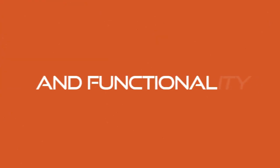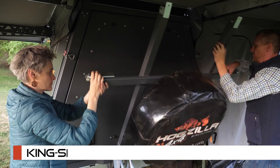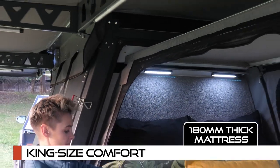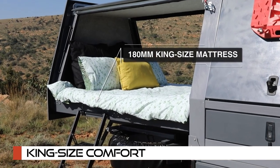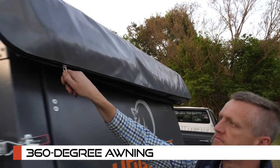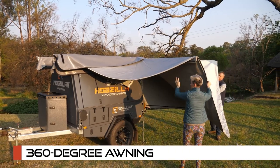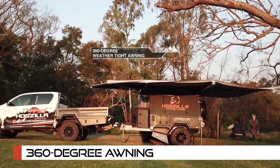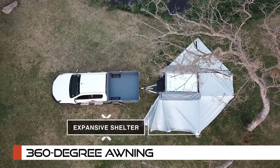Embrace the features and functionality of the Hogzilla Expander. King-sized comfort: drift into dreamland on a luxurious king-size foam mattress bed, with a 180-millimeter thick mattress. Our 360-degree weather-tight awning keeps you dry no matter which way the raindrops fall, and the 270 by 180 awnings seamlessly zip together as one unit, providing an expansive shelter.